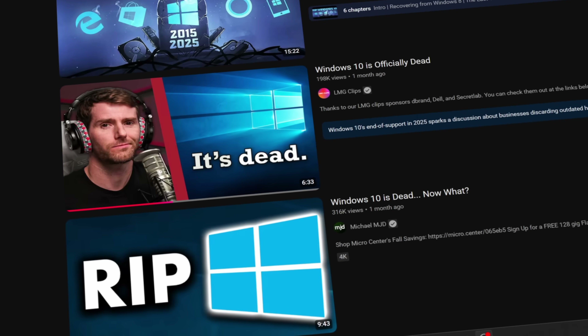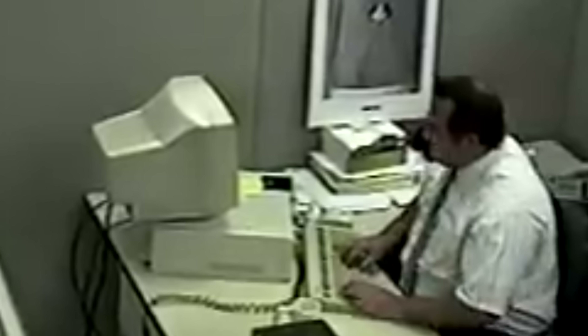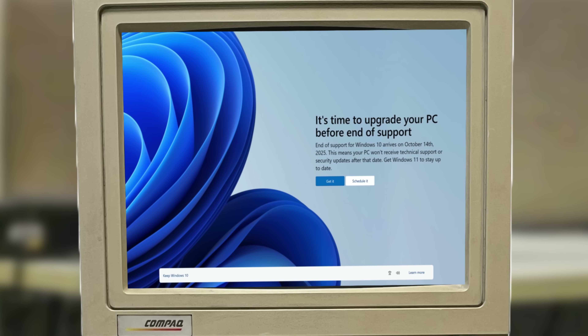Recently, Microsoft has received backlash for cutting support of Windows 10. This meant that if you're one of the hundreds of millions of users still on Windows 10 with older components, you were literally left out. Not to mention, Windows has always been known for installing programs you never asked for.